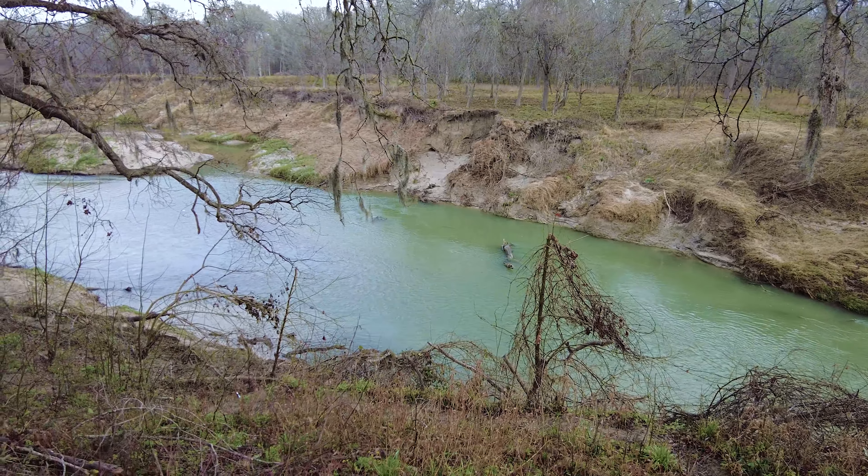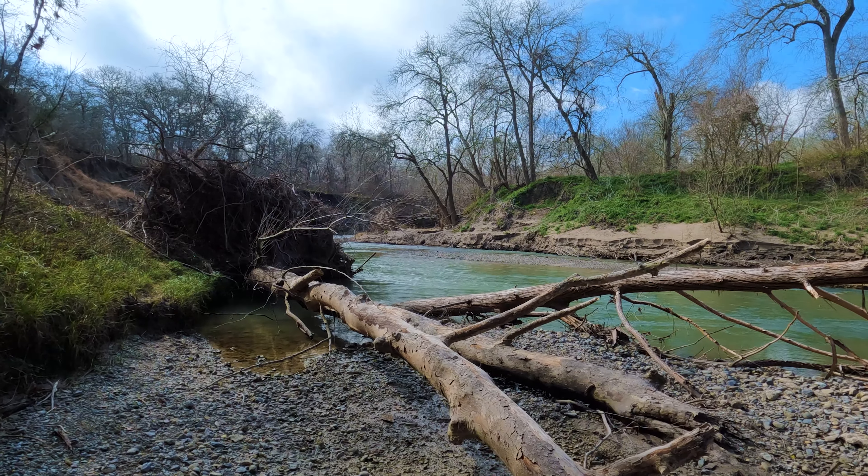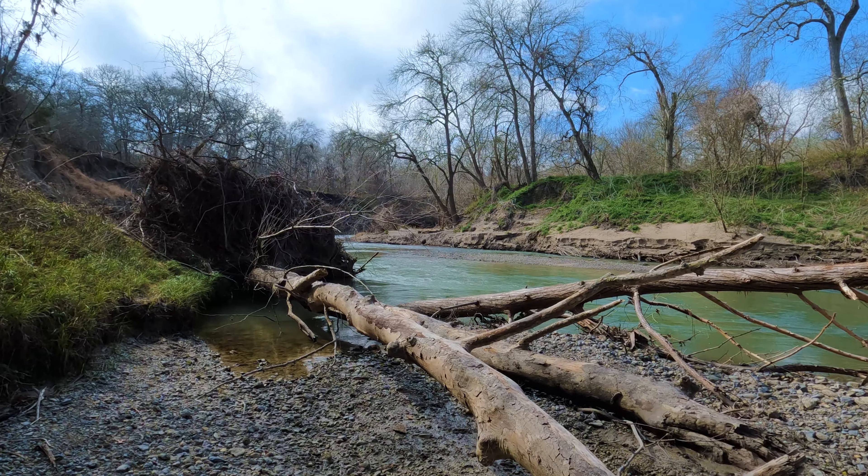I'm not 100% sure how this area works year-round with the varying water levels, but as you can see this tree fell over, so you can tell it floods down here. It was definitely something you could probably access most of the year though.